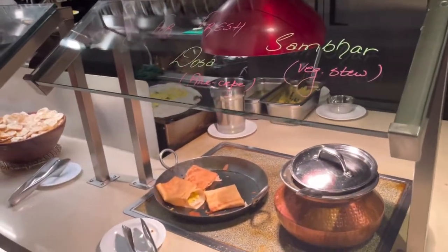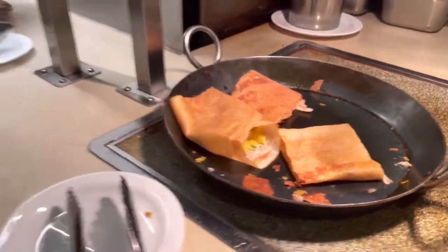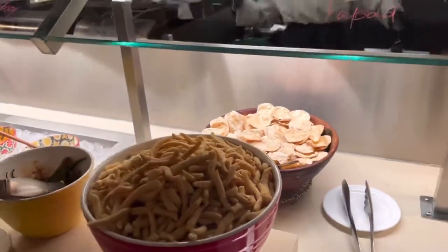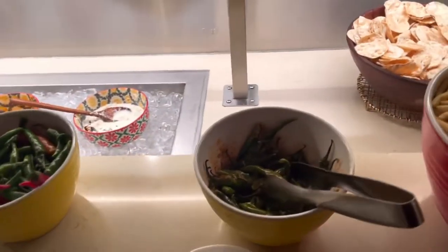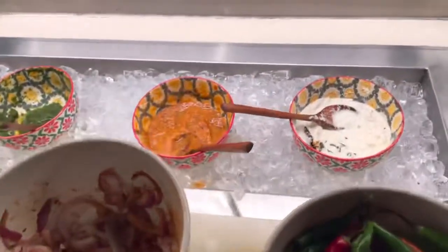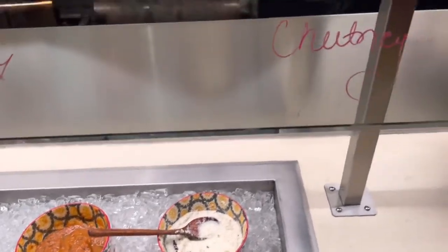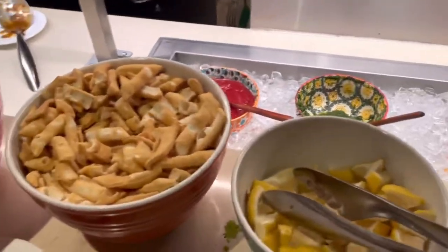And then we have fresh dosas with a potato filling - so that's the masala dosa. There's also popcorn and fried green chilies for extra spice. Then you have coconut chutney, tomato chutney, mint chutney, and all of that to go with your food.